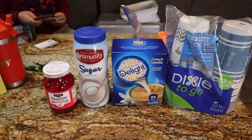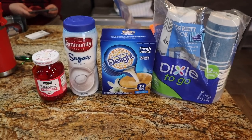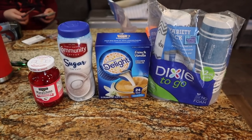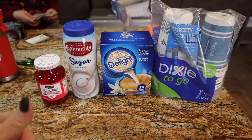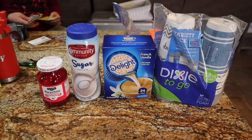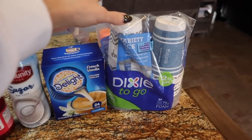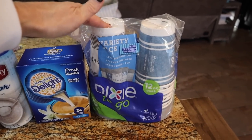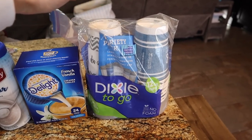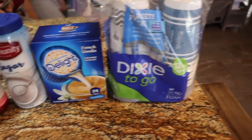First stop is our Dollar General Market — they have a big grocery section plus the regular Dollar General part. I'm going to be doing a coffee bar slash cocoa bar for Christmas day for everybody coming over, and I don't have a lot of the staples people use in their coffee. It was much cheaper to price compare things at Dollar General versus Walmart. I got the Dixie to-go cups — you get 14 twelve-ounce cups and the price was like three dollars and some change. The smallest pack at Walmart was a 20-pack for about seven dollars.